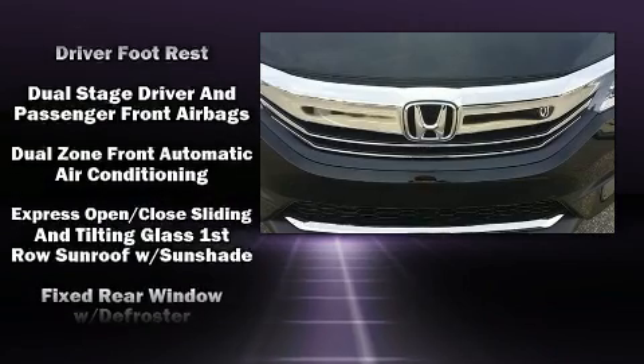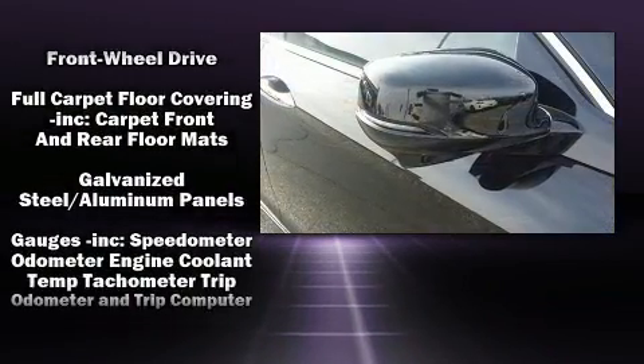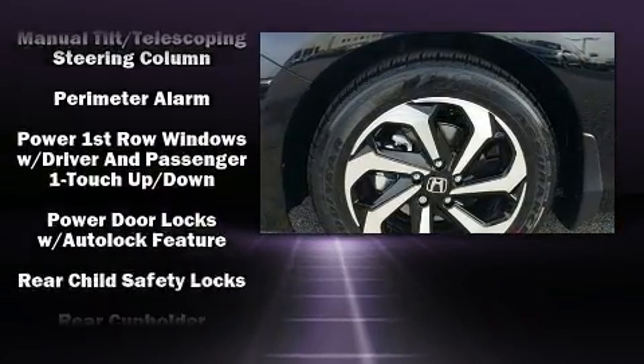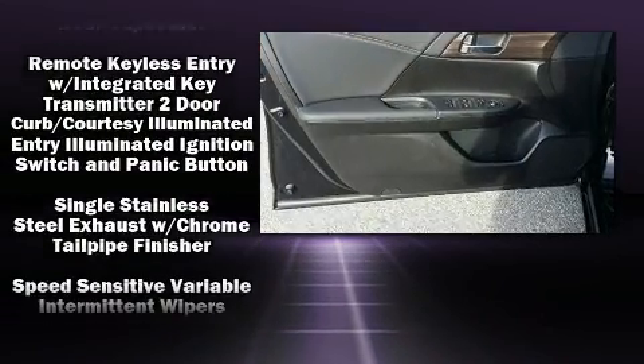Honda ensures the safety and security of its passengers, with equipment such as dual front impact airbags, head curtain airbags, traction control, brake assist, a security system, an emergency communication system, and four-wheel disc brakes with ABS.